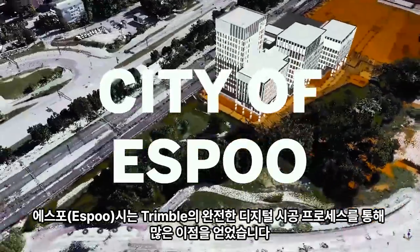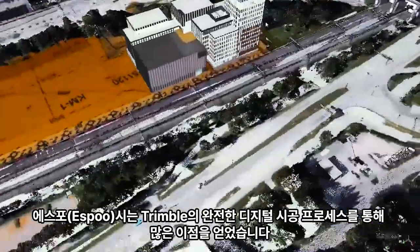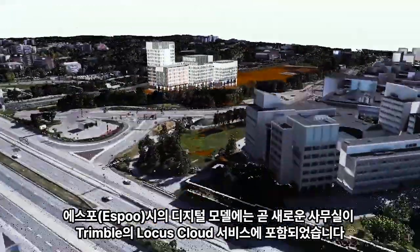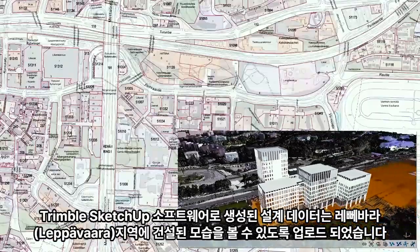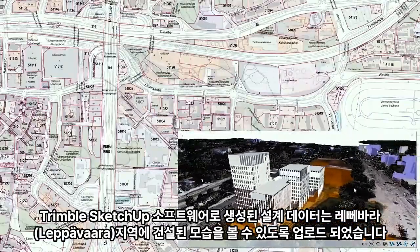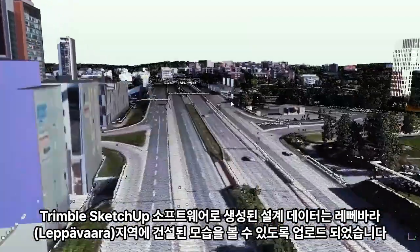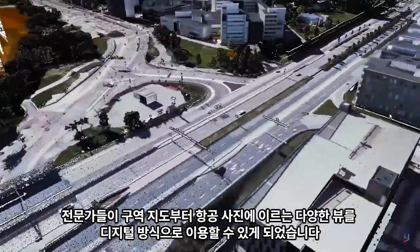Third parties benefited greatly from Trimble's completely digital constructible process. The city of Espoo's digital model soon included the new offices, entered into the Trimble Locus cloud service. The design data created with Trimble SketchUp software was uploaded to be viewed as built in the district of Leppävaara, and views ranging from zoning maps to aerials became digitally available to various professionals.